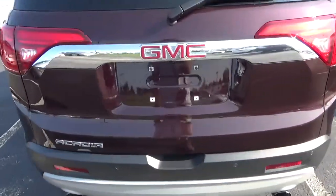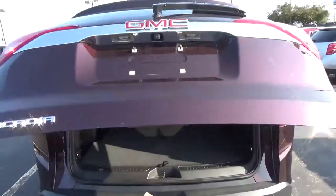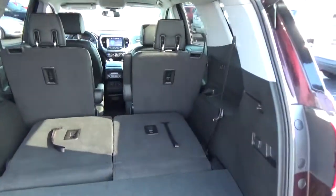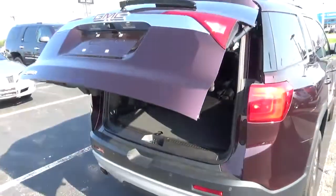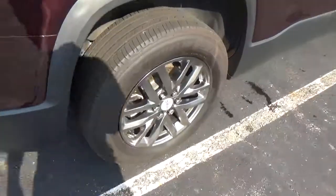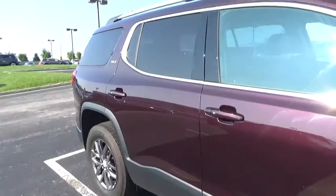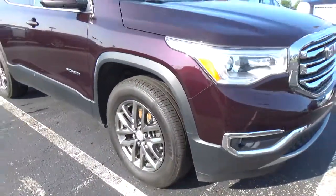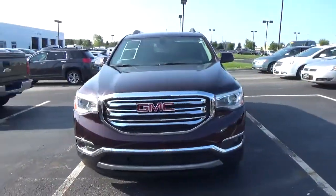Rear parking sensors, power liftgate, folding third-row, alloy wheels, four-wheel disc brakes, fog lights.